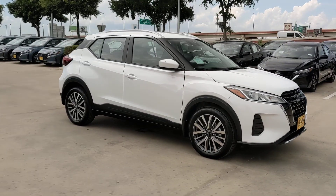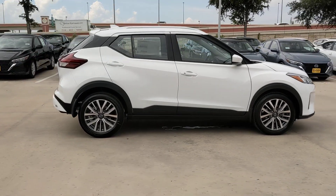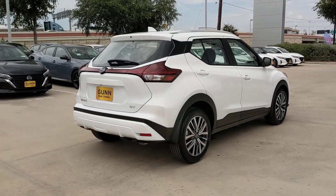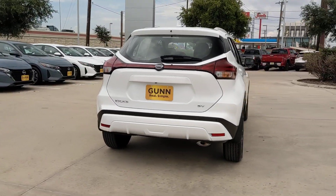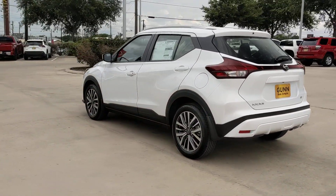Take a moment to check out the 2024 Nissan Kicks. This spacious Kicks delivers crossover versatility with a trendy twist. You're sure to appreciate its impressive fuel efficiency, standard driver assist safety features, and comfortable cabin — and you'll love the fun factor.